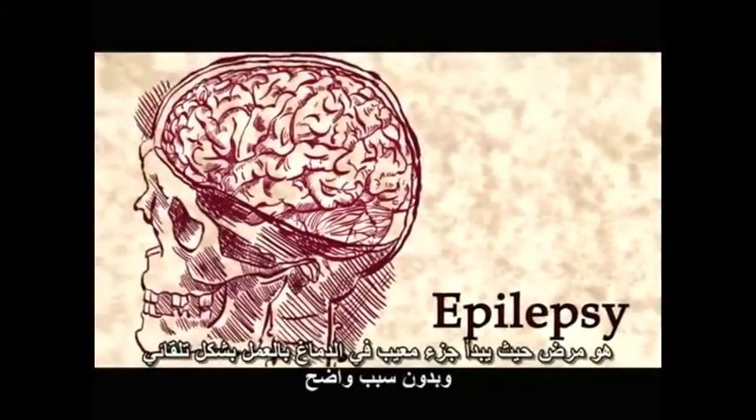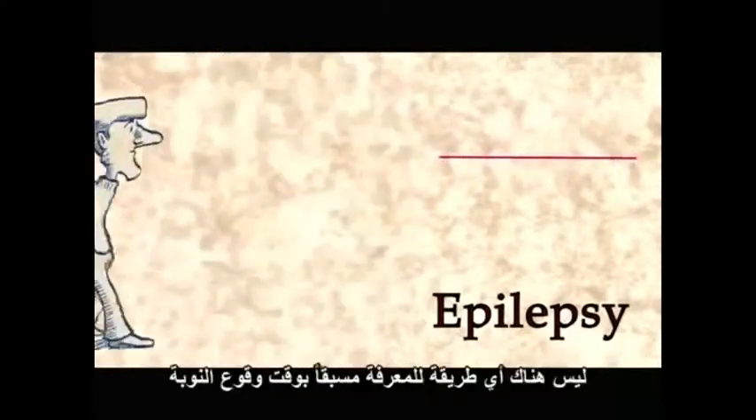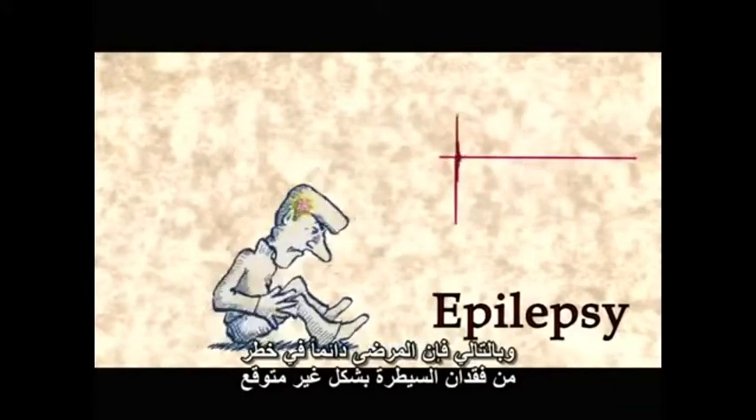Epilepsy is a disease in which a faulty part of the brain starts working spontaneously for no apparent reason. It's like an earthquake, but inside your head. There is no way to know in advance when a seizure will occur, so the patients are always at risk of unexpectedly losing control.